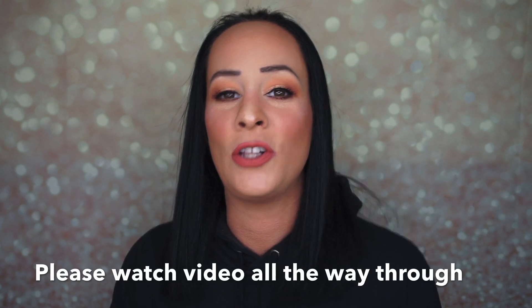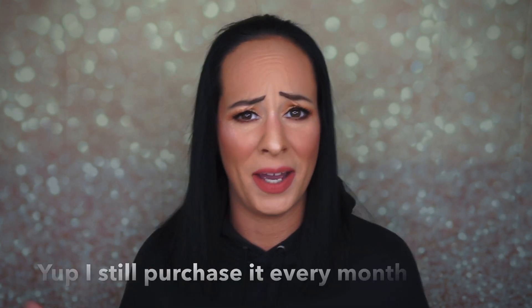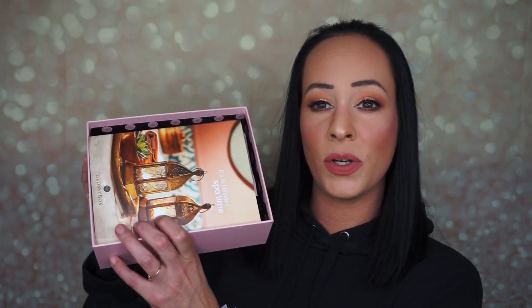Hey guys, it's Abby and today I have the Glossy Box for September 2020. I took it out of its packaging already. This is a $21 beauty subscription and I like it — I get it sent to me for review every month, but I also purchase one for my mother every month. When you open it up you get a little pamphlet that tells you what's in your box, descriptions, prices, and other information like things coming soon and how to invite your friends.